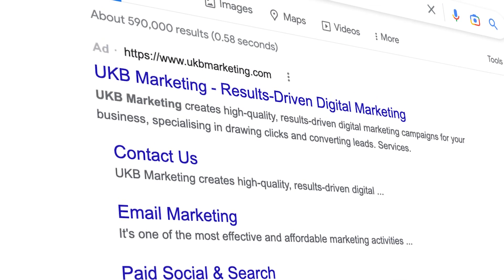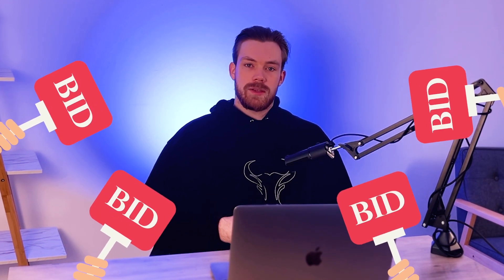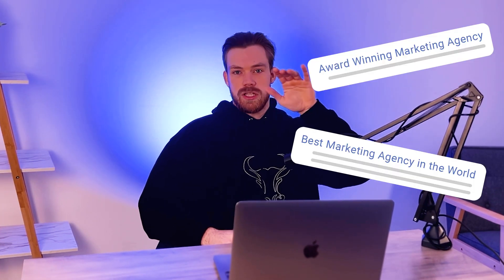What this does is ensure that when someone types in our brand, we show right at the top as an advert. Let's say we also rank directly underneath that as our organic SEO result — that's good. But if we're a very well-known company, other people might start bidding on our keywords. What will happen is competitors will start bidding on UKB Marketing's keywords, so when someone types in UKB Marketing, their advert shows up at the top saying 'best marketing agency in the world, results driven' — and you end up losing the customer to that competitor.